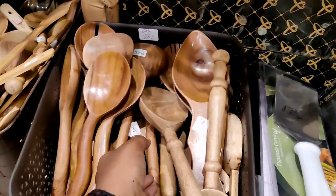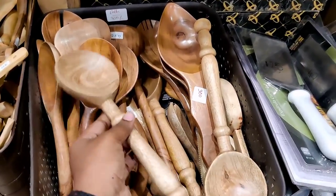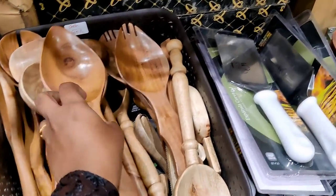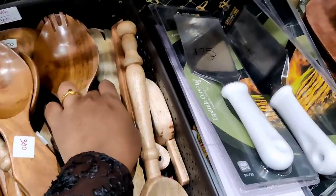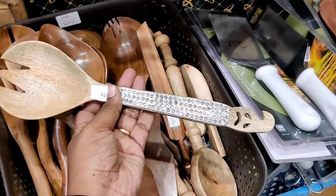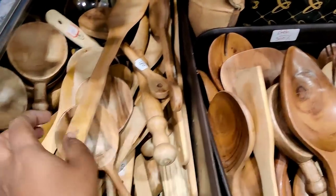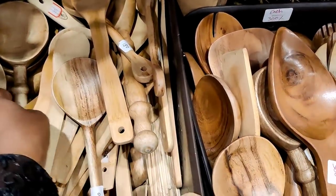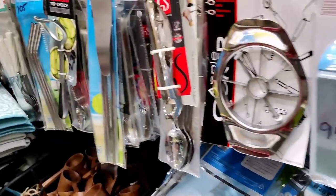There are potato, garlic, and other storage containers. The measuring spoon is 390 rupees. There are many varieties in wooden spoons and ladles at 300 rupees. This is a stone model. There are baking items, kitchen accessories, and tools — some at 180 rupees and some at 50 rupees.